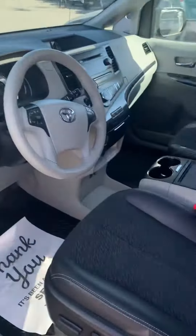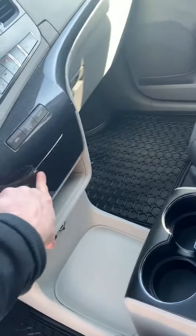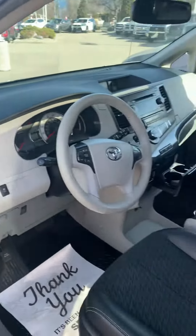Very nice interior, no rips or stains. If you like drinking coffee or any beverages, this is the vehicle for you — it has more than enough cup holders.